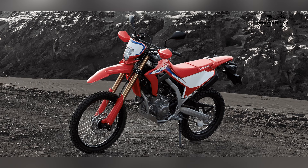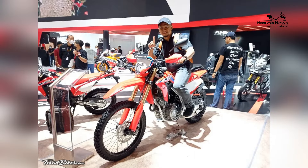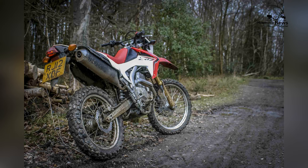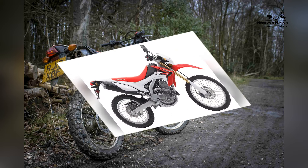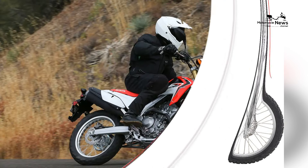Handling is a standout feature of the CRF250L, characterized by its nimble and agile performance. The bike's lightweight chassis, responsive suspension, and a well-balanced center of gravity make it well-suited for off-road excursions, while its stable design ensures easy control on paved roads. Novice riders will appreciate the CRF250L's forgiving nature, allowing them to build confidence progressively while enjoying a stable and responsive ride in various conditions.